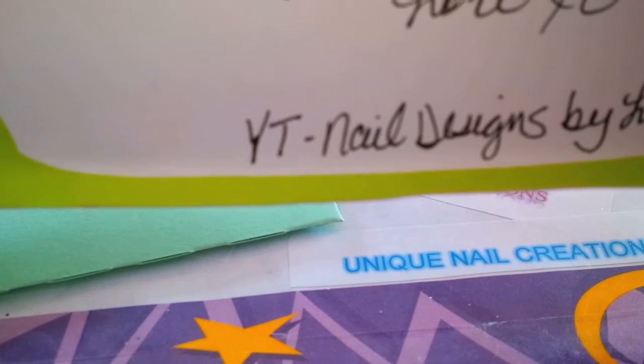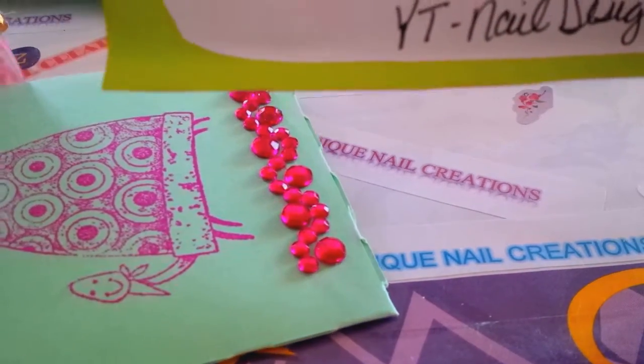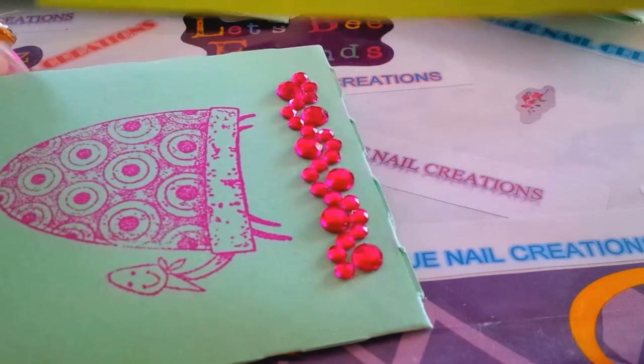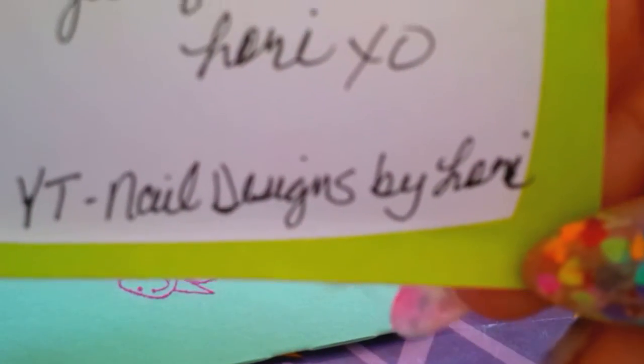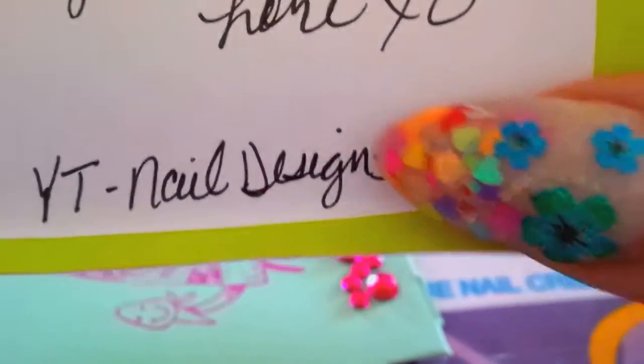Dear Cheryl, here is my swap for your Easter dress glitter swap. I had a lot of fun doing my mix and picking a dress to base my mix on. Hope everyone likes my mix and can't wait to see what everyone else comes up with. Your friend, Lori — YouTube Nail Designs by Lori. So again, check her out.